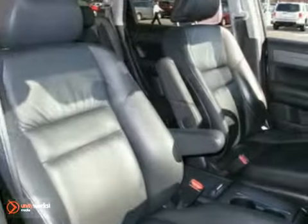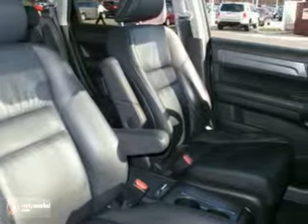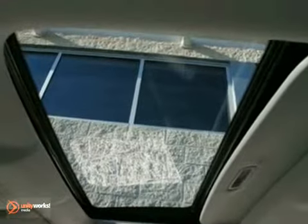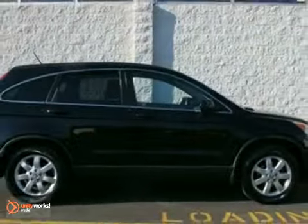With so many family friendly touches, a comfortable and quiet ride, high quality interior materials and agile handling, the CR-V is a smart buy. See it for yourself today.